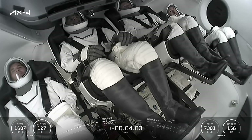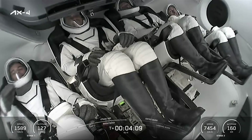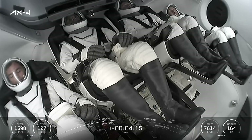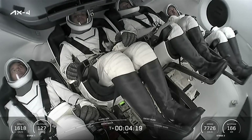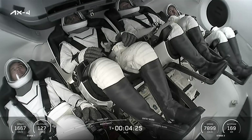T-plus-4 minutes. Everything continuing to go well. We've got our first view of the crew inside Dragon. Second stage continuing to fire. Right now, second stage is pulling just a little bit more than one G. There's so much propellant that even with a 220,000-pound thrust engine, it takes a while before the G-loads start to build up during second stage flight.